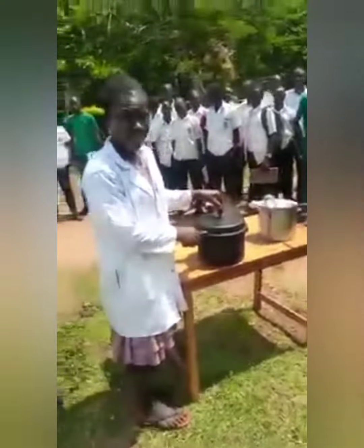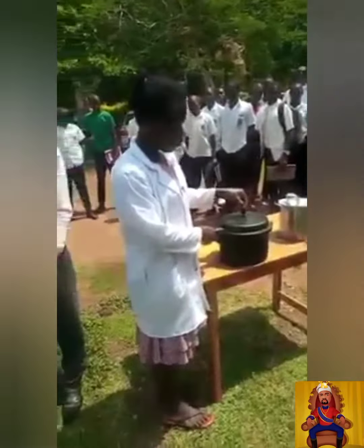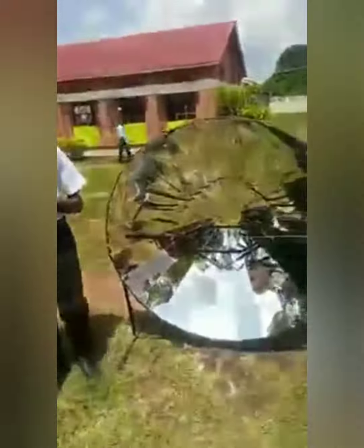Beans can be fully prepared in less than 50 minutes despite fluctuating sun rays. Under normal circumstances, beans take two to three hours to fully prepare. But with constant sunshine, beans can be fully prepared using the solar concentrator in less than about 30 minutes.